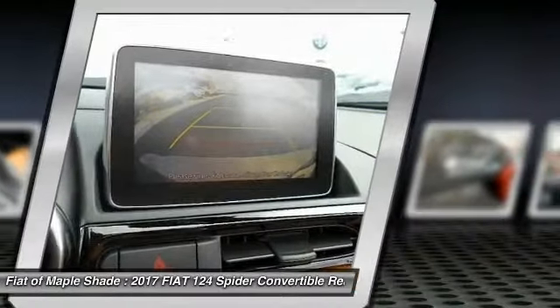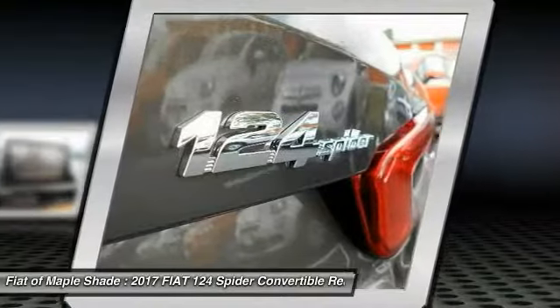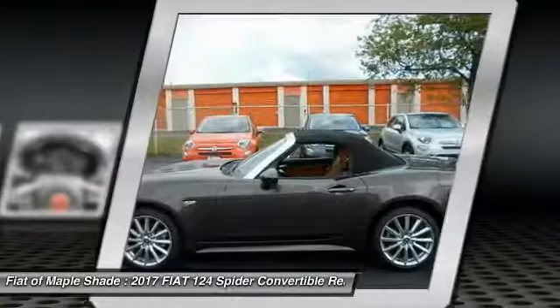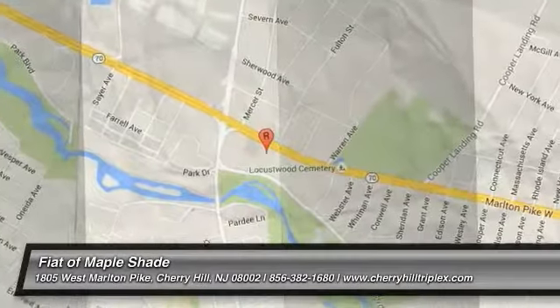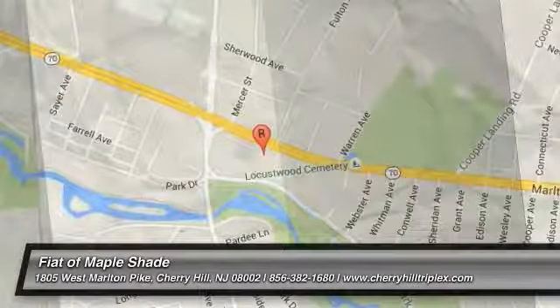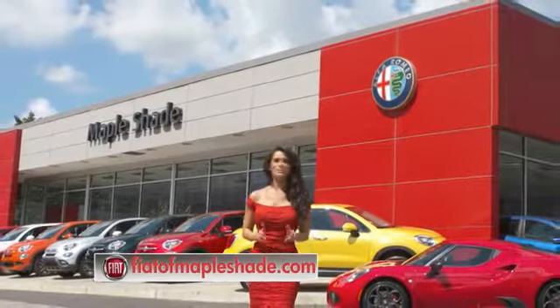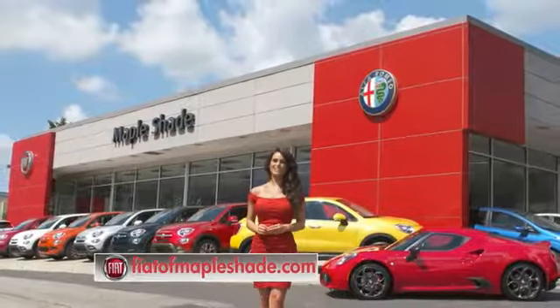Come take a test drive today. We're located on Route 38 in beautiful Mapleshade, New Jersey, or online at fiatofmapleshade.com.